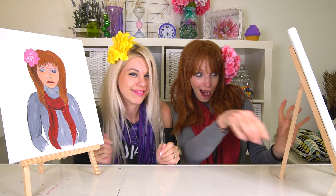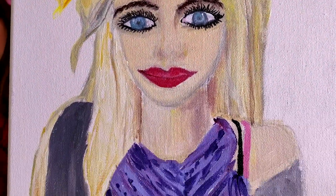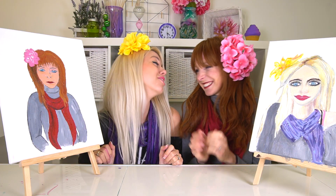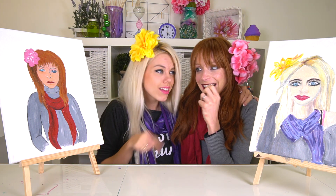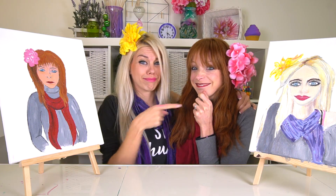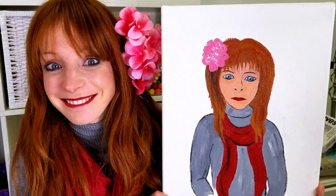But now it's my turn! Oh, I love it! Wow, I love what you did with my eyes! And your colors are spot on! Thank you very much! Thank you too! But now it's time for you to tell us what you think. Which one is your favorite? I think this one is really good, and I think this one is very special.